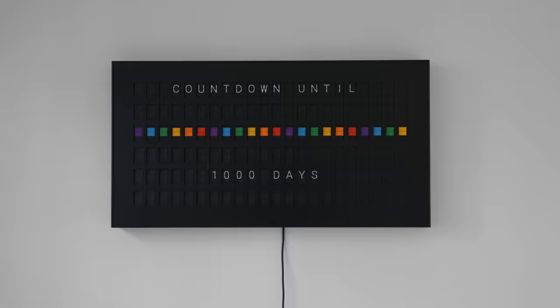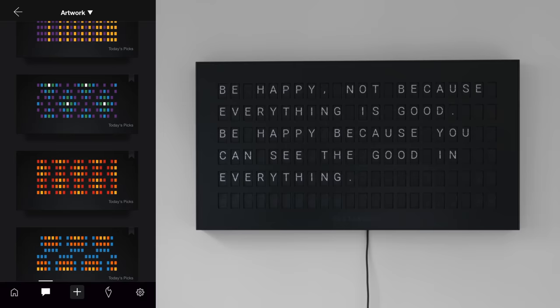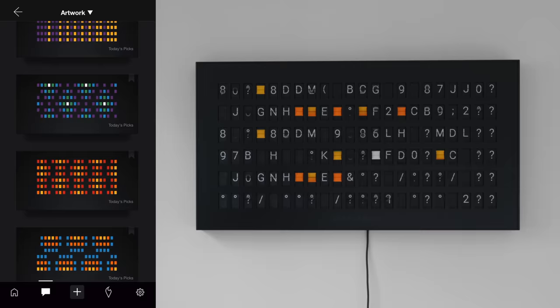This next product right here is the Vesta Board. It's something that I've wanted for many years, but it costs over three thousand dollars. It is a smart messaging board that emulates the manual flip boards you see in European airports, and I've always wanted one for the house because I just think it looks so cool.